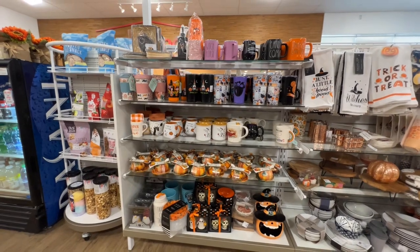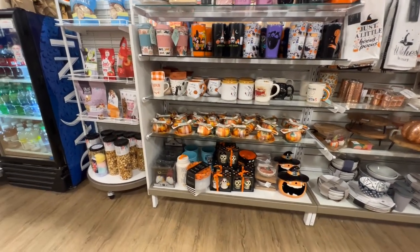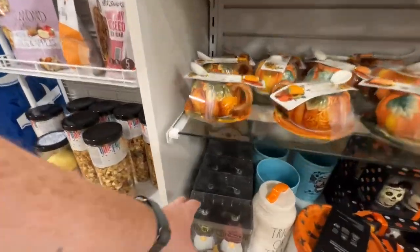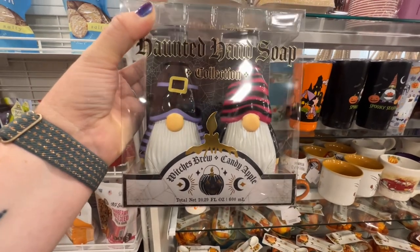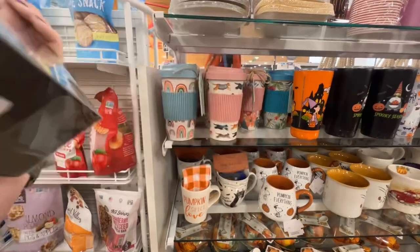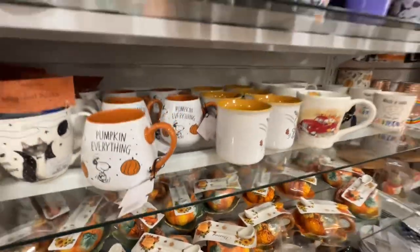Here's more mugs. Those gnomes are really cute. For some reason, the one in the pink and black cat has fangs coming out of its nose — which I think is really funny. Brewing candy apples would probably be too sweet also.